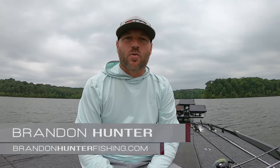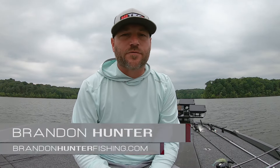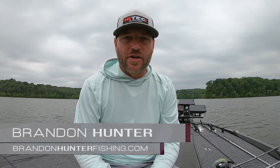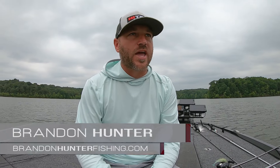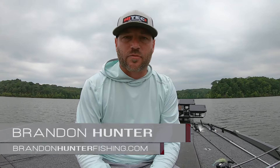All right guys, we're out here on Kentucky Lake. I'm going to give you a quick rundown on what's been going on out here the last few weeks. If you live in the area or you're familiar with this area, you know we've had a lot of rain here in the last couple weeks — water came up, water levels got up to like 362, it was flooded up in the bushes.